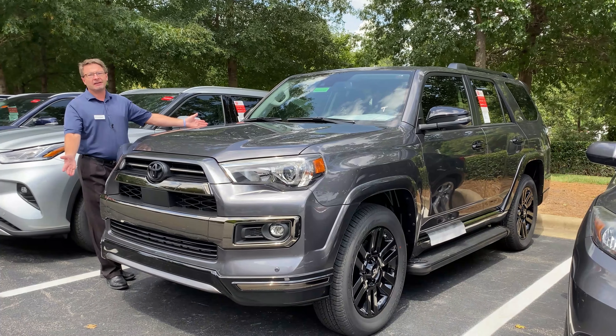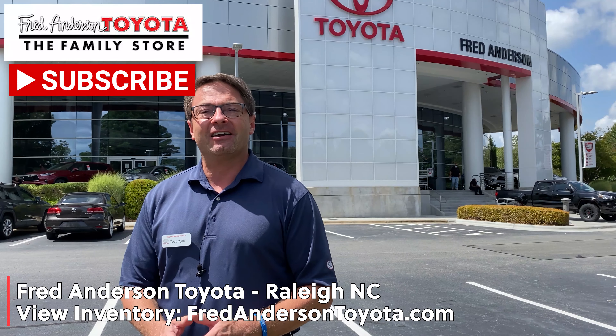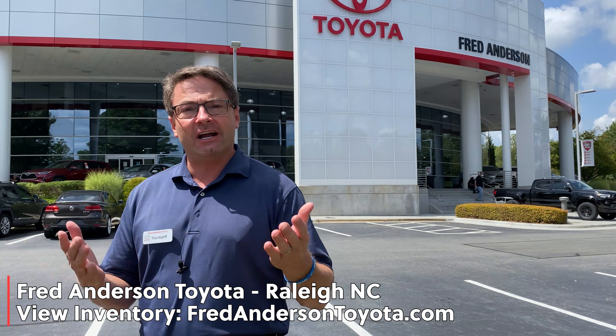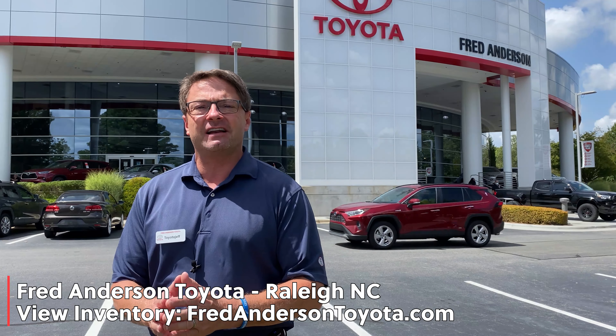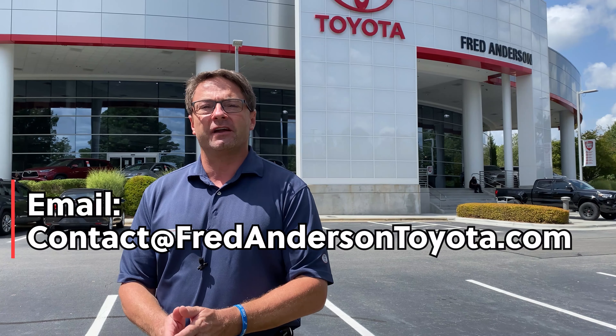Thanks so much for watching everybody. If you're interested in one of the vehicles you saw, give us a shout out in the comment section and we'll contact you as quickly as possible. You can also check our inventory at fredandersontoyota.com or email us at contact@fredandersontoyota.com. Thanks everybody, see you soon!